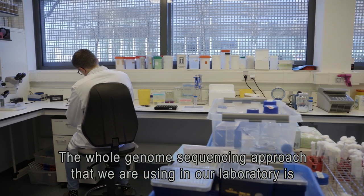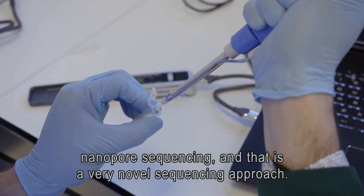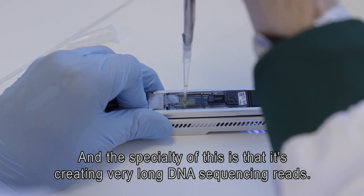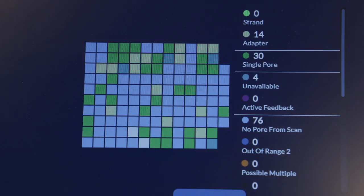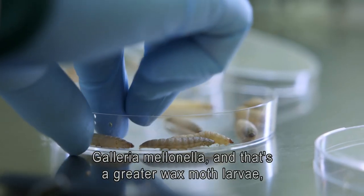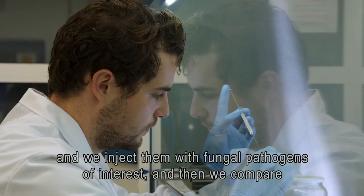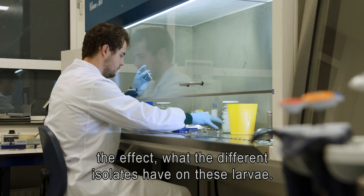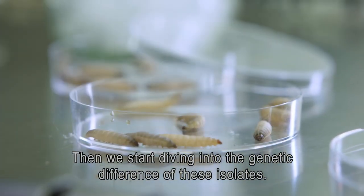The whole genome sequencing approach we use in our laboratory is nanopore sequencing, which is a very novel sequencing approach with the specialty of creating very long DNA sequencing reads. The host-pathogen system we use is Galleria mellonella, the greater wax moth larvae. We inject them with the fungal pathogens of interest, compare the effect the different isolates have on these larvae, and then start diving into the genetic differences of those isolates.